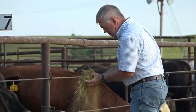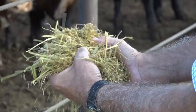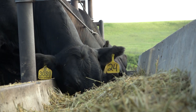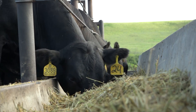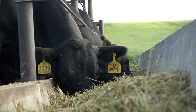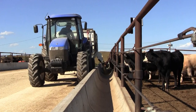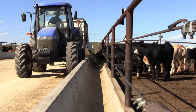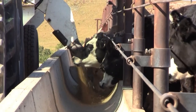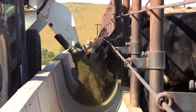We pushed the energy content of the diet up to 60 NEG — megacalories of NEG per 100 pounds of feed. What we found is a 27% improvement in feed efficiency relative to full-fed control cattle, and this is represented by the dramatic improvement in digestibility of the diet. As a consequence of lesser amounts of feed, these animals are able to extract a greater amount of energy content from the diet.